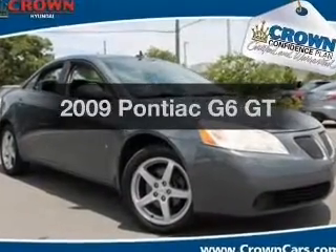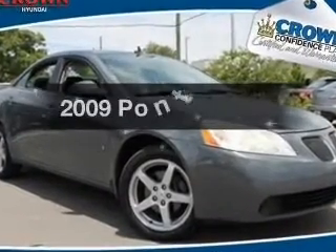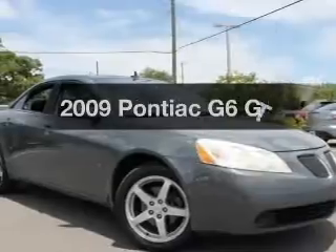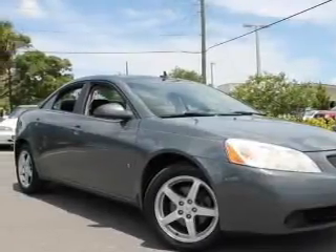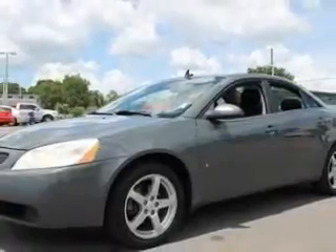Introducing the 2009 Pontiac G6. If you're looking for an automobile with great attributes, look no further. With a solid six-cylinder engine, the powertrain includes front-wheel drive, driven by an automatic transmission.